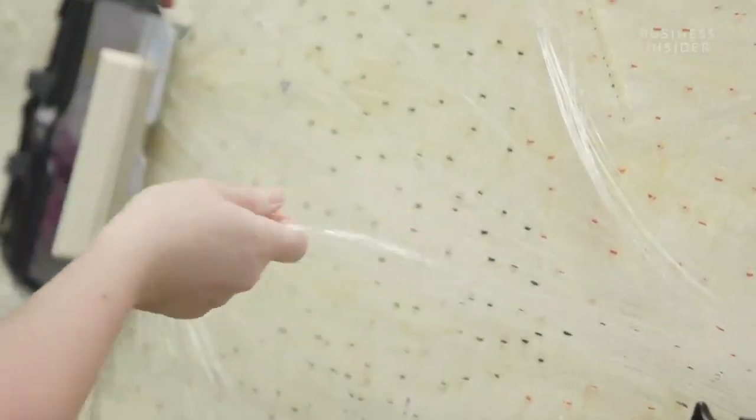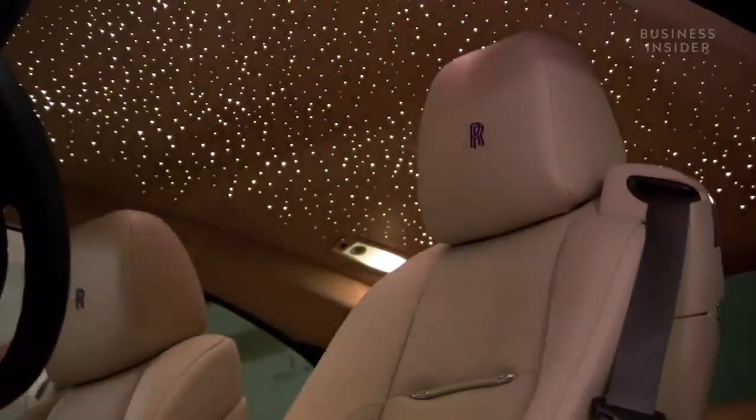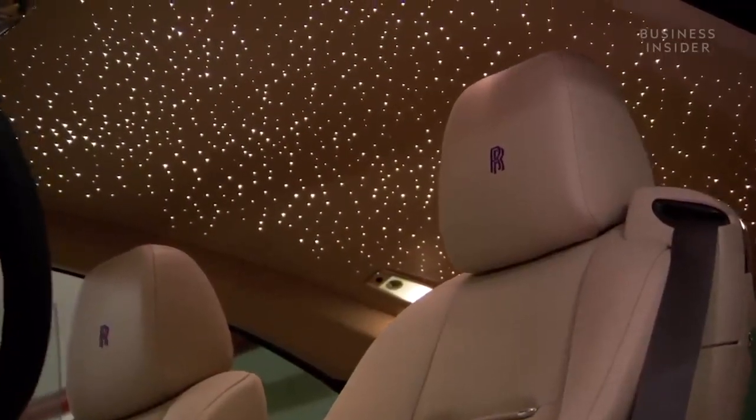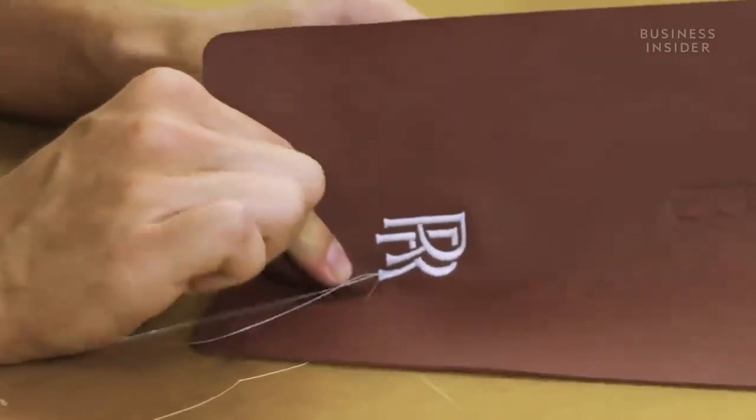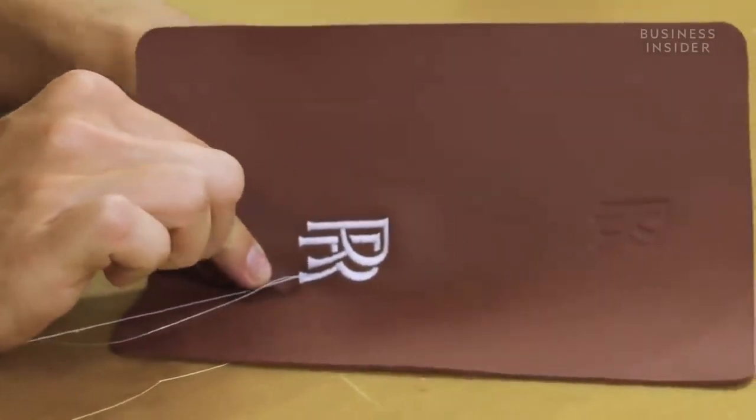As with all things Rolls-Royce, customers can create bespoke starlight designs, including randomly generated shooting stars. One customer even had their design matched to exactly replicate the constellation of stars from the night they were born.